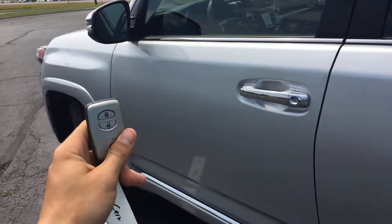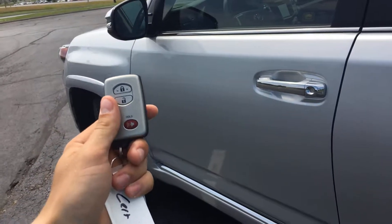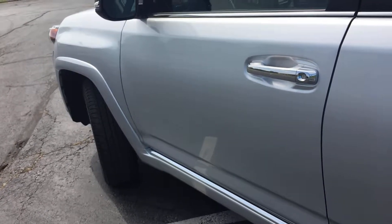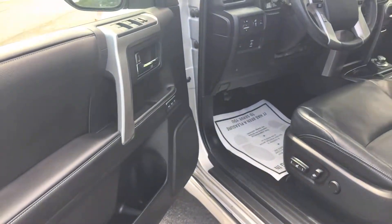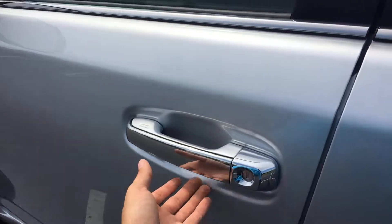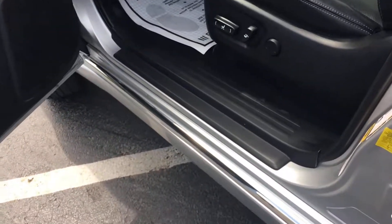One of my favorite features about push-button start vehicles is you have a key like this and you never have to take it out of your pocket — that's all you need to unlock it and start it. As you walk up to the vehicle it senses you have the key on you and unlocks just like that. Whenever you're ready to lock it up, just touch those two little marks and it'll lock right up. Never had to take the key out of my pocket. There are also no scratches whatsoever at the bottom of the door panel or door seal.